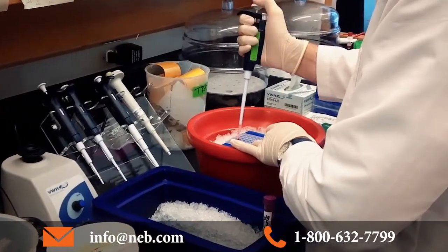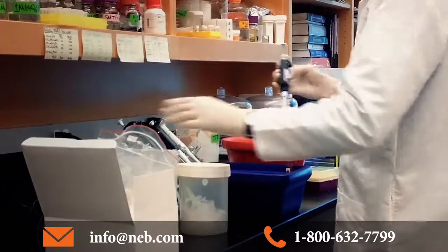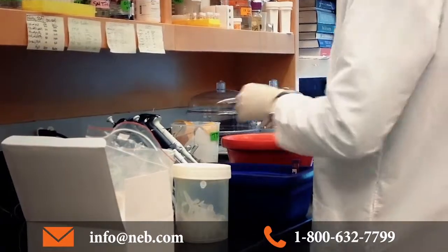Bench scientists provide our technical support, and there's an understanding that they were trained at some point and they're happy to train the future generation of scientists. This philosophy of paying it forward is an essential component of our technical support philosophy here at New England Biolabs.